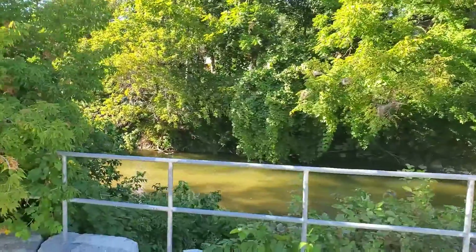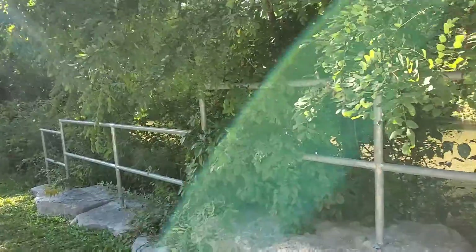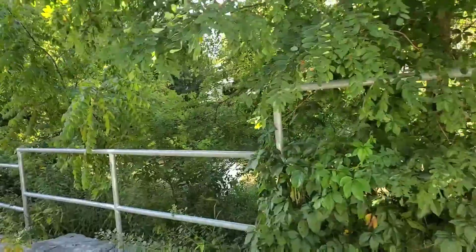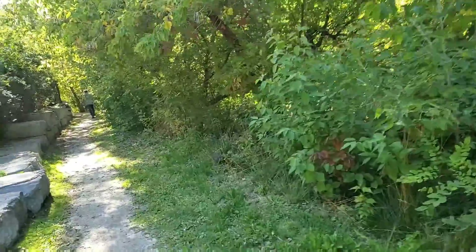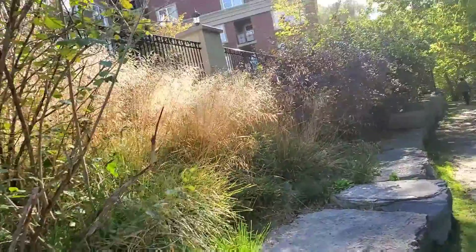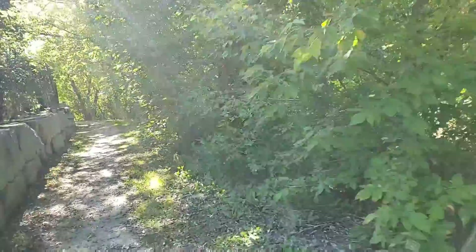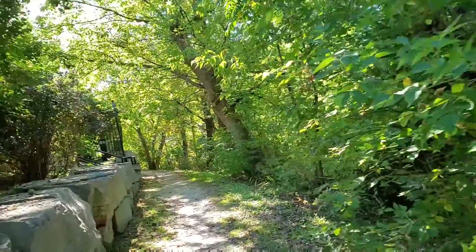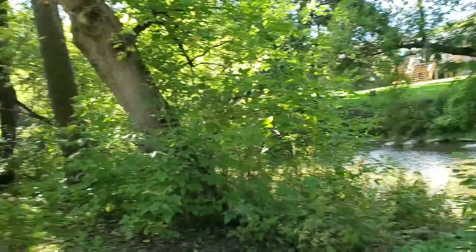There are some creeks here in this area and it's like a zigzag — it's like a trail walk here. You can see there's somebody fixing their house. This is a nice walk for yourself in the middle of the day if you are planning to go for a walk, by yourself or with your friends.